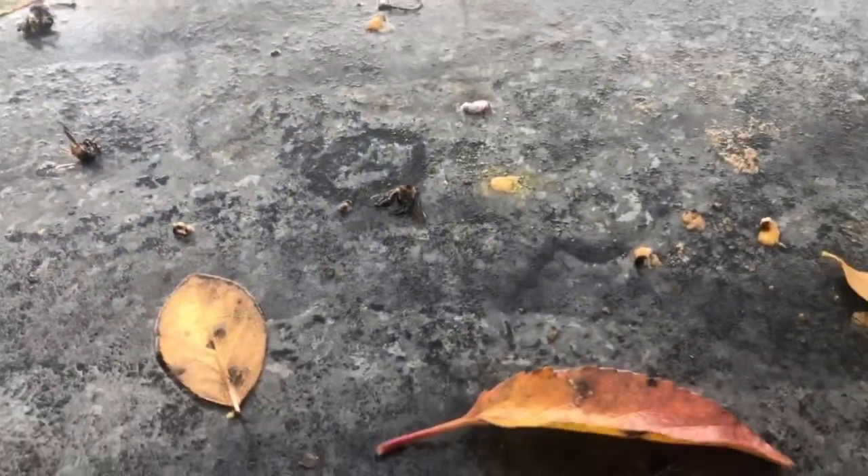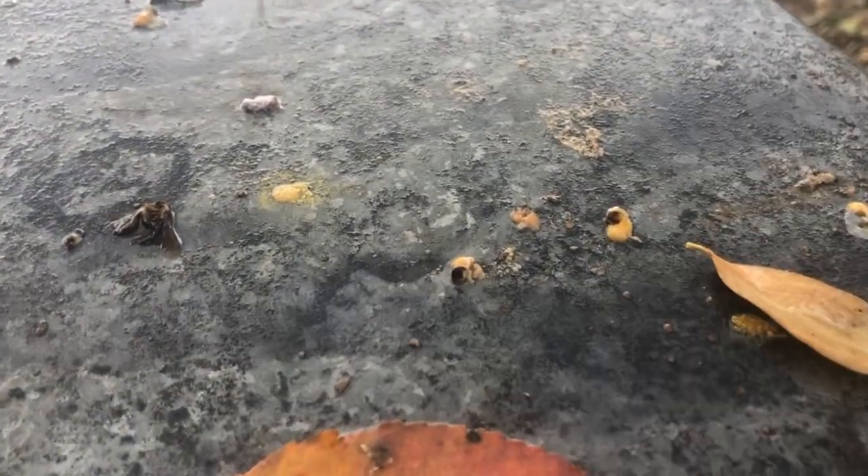This hive lid looks ordinary at first glance, but if you look closely, you can see fragments of wasps, bees, and feces on it.